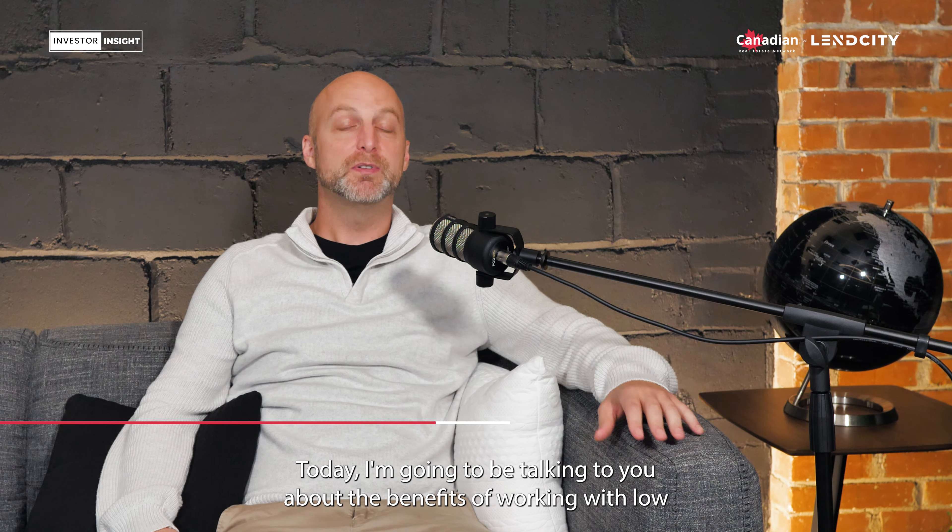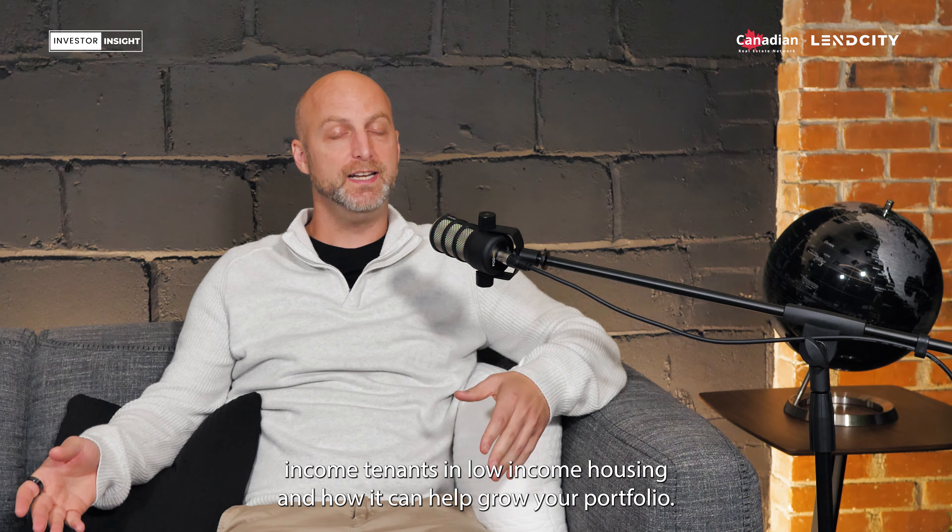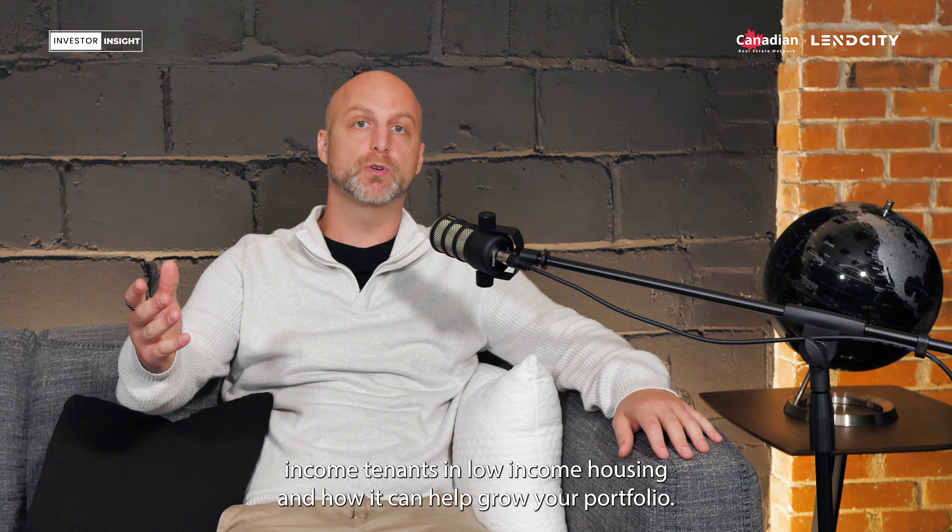Welcome to the Investor Insight Show. I'm your host Scott Dillingham. Today I'm going to be talking to you about the benefits of working with low-income tenants and low-income housing and how it can help grow your portfolio.